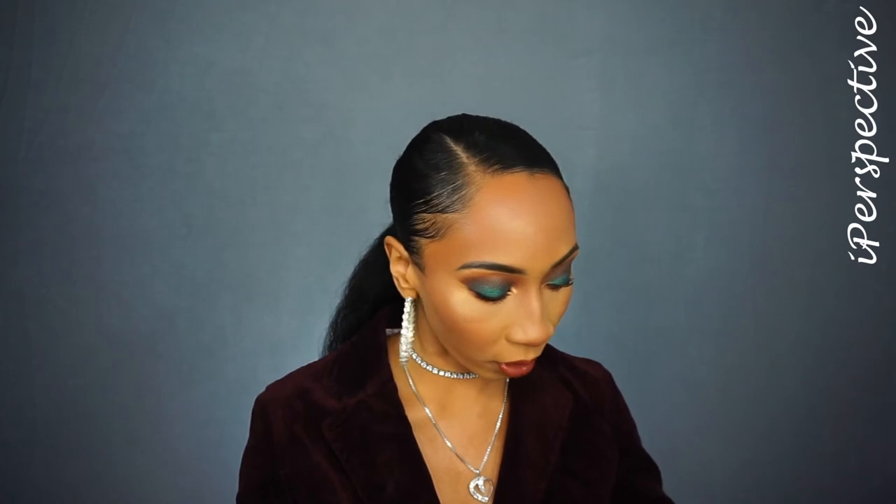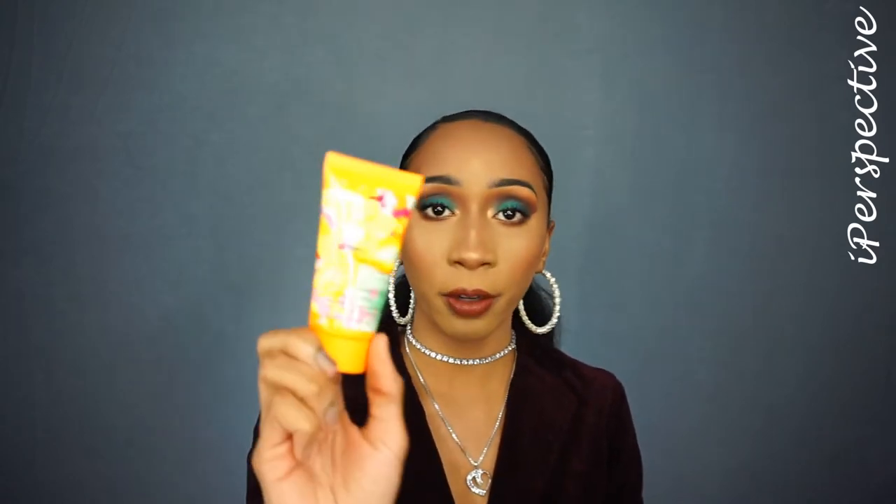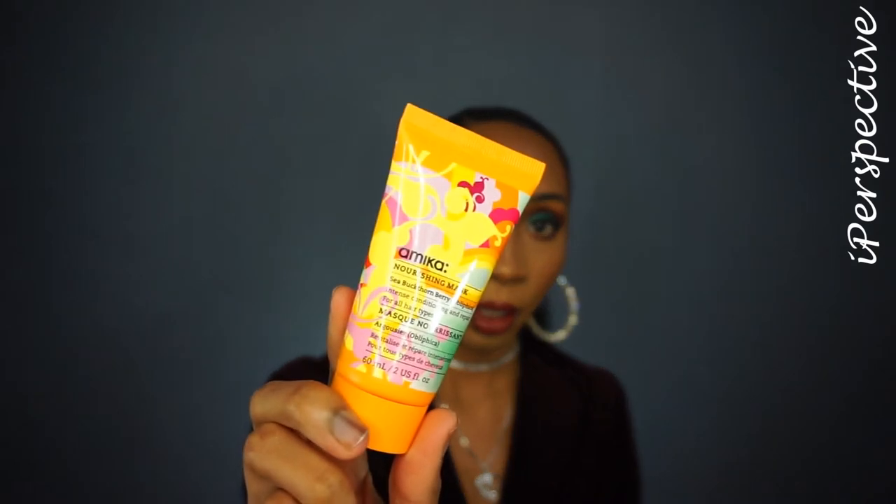So it came with a nourishing mask, which looks like this. I actually really like this mask. It's very hydrating, whether my hair is in a wash and go or a stretch state like this.